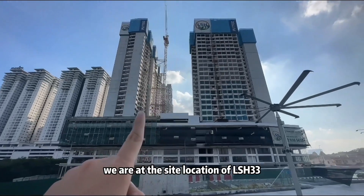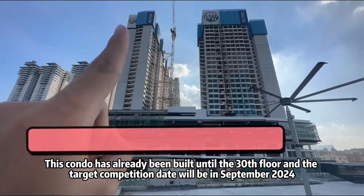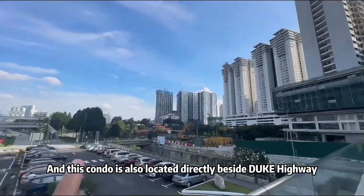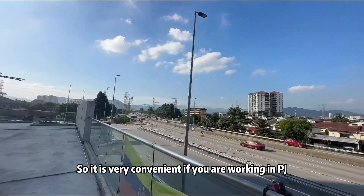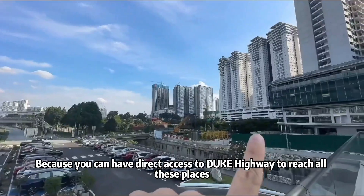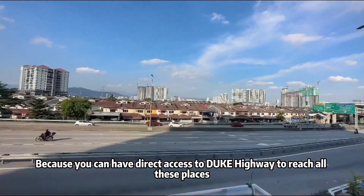Now we are at the site location of LSH 33. This condo is to be built up to 30 floors, and the target completion will be September 2024. This condo is also directly located beside a new highway, so it's very convenient if you're working in Titiwangsa, Mont Kiara, or even Wangsa Maju and Ampang, because you can have direct access to the highway to reach all these places.